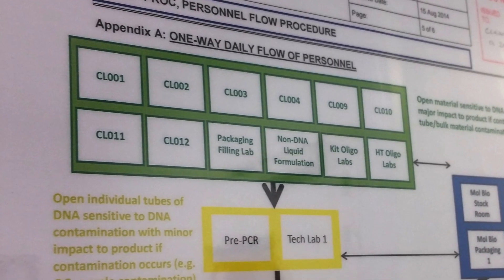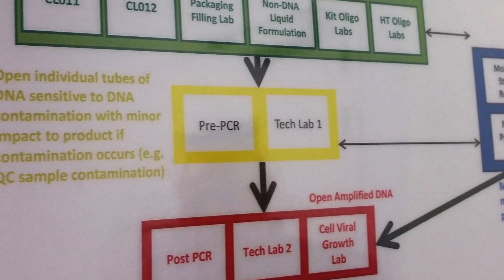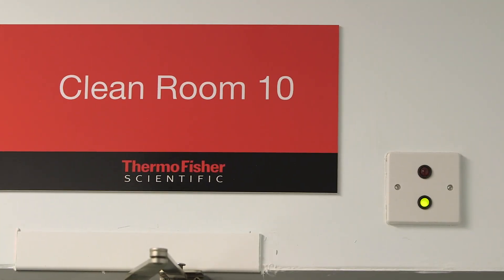One very important process that we've implemented in Warrington is called a one-way flow process. What that effectively means is that an operator will move from a very clean environment to potentially less clean environments with regard to DNA, but they will never move back in the opposite direction. That's really designed to minimize any potential risk of contaminating products with human cellular material.